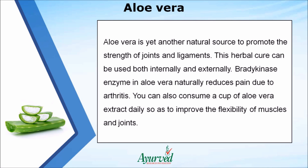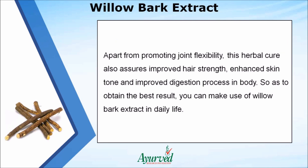Aloe vera is yet another natural source to promote the strength of joints and ligaments. This herbal cure can be used both internally and externally. The bradykinase enzyme in aloe vera naturally reduces pain due to arthritis. You can consume a cup of aloe vera extract daily to improve flexibility of muscles and joints. Apart from promoting joint flexibility, aloe vera also assures improved hair strength, enhanced skin tone, and improved digestion.